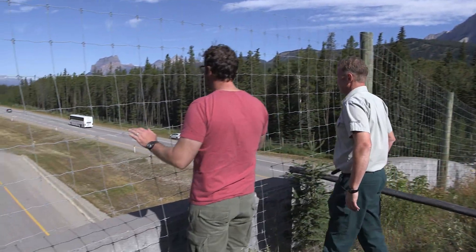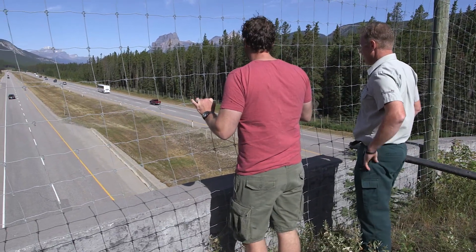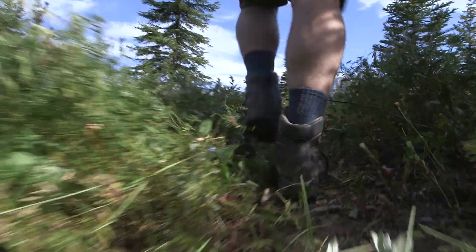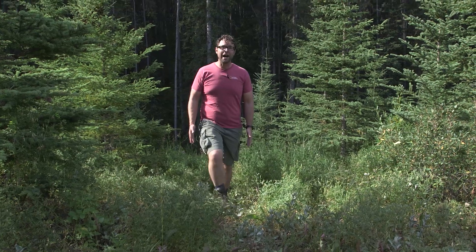Check it out. This is the Trans-Canada Highway, Highway number one. So this is a clear-cut wildlife path. The animals have figured it out, they've pushed all the plants aside, and there is a clear path right over the overpass to the other side of the Rockies.